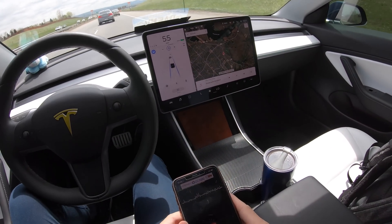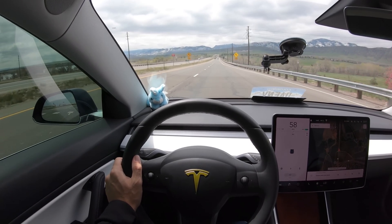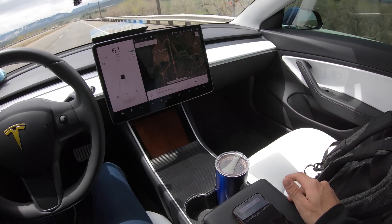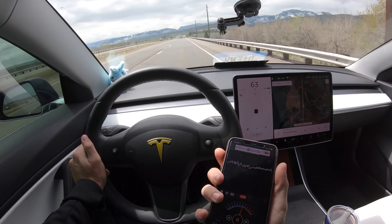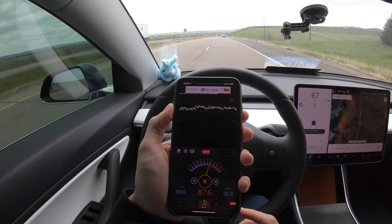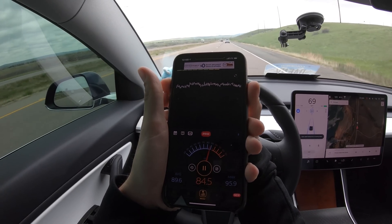Now we're gonna take the same reading from the center console. By the way, all of these readings are taken at around 60 to 70 miles per hour, so hopefully they'll all be pretty consistent. The center console has an average of 82.3 decibels with a maximum of 90.5. Now we're gonna record from the dash — the dashboard has an average of 89.7 decibels and a maximum of 95.9.